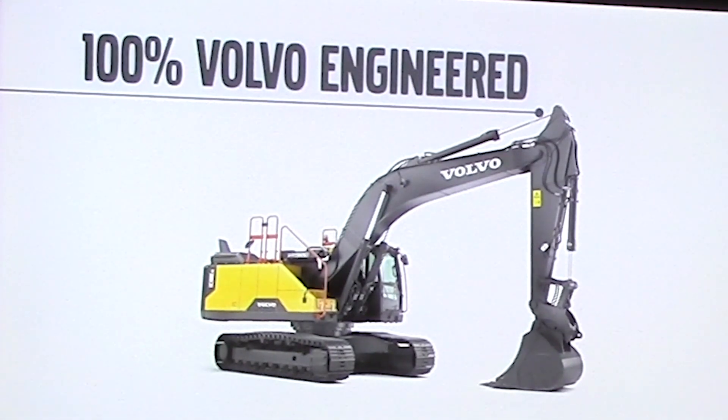Unlike some of the competition, we're not generating electricity, we're not putting it into batteries, we're not storing it. This is a very simple system that uses a hydraulic accumulator to give the upswing, or the uplift, the breakout, more pressure, without having to rely on the pumps to do it all themselves.